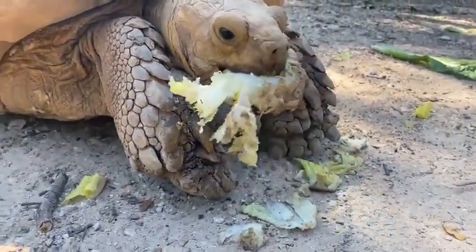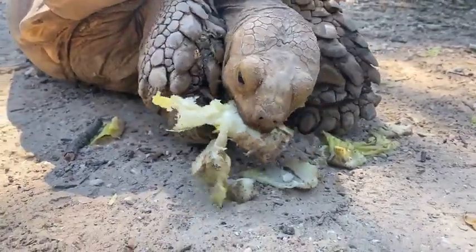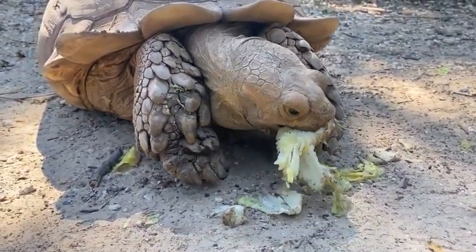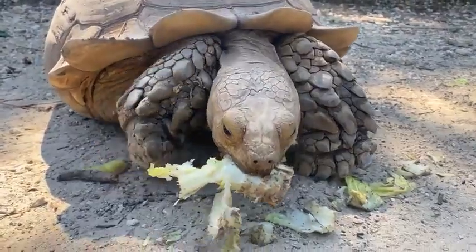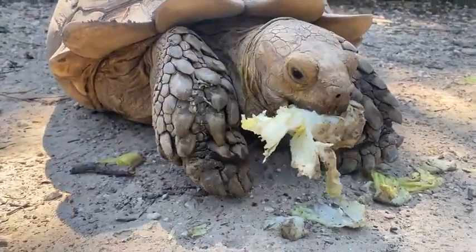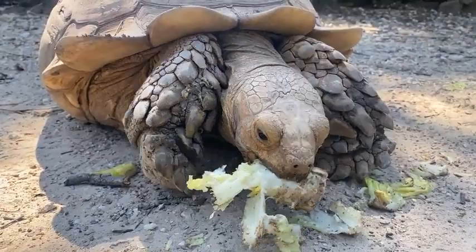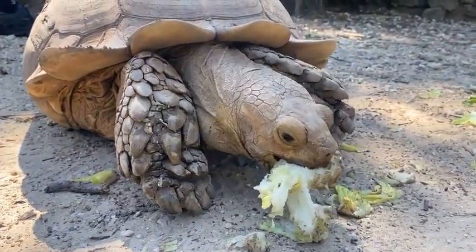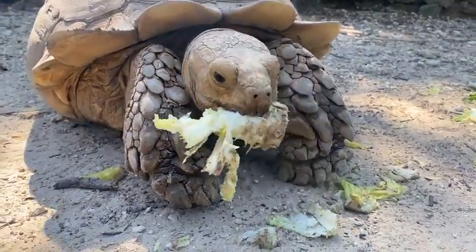If you look at the front feet of Bubbles over here, you'll see that they have some really pronounced scales, and that does a couple of things. It helps them dig as well as providing added protection. When these guys get scared and have a predator approaching, they will tuck into their shells and put those two armored feet in front of their face, adding an extra layer of protection.